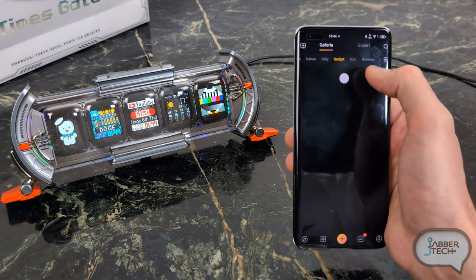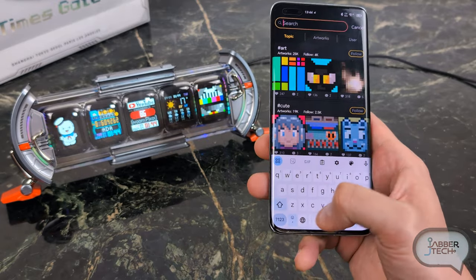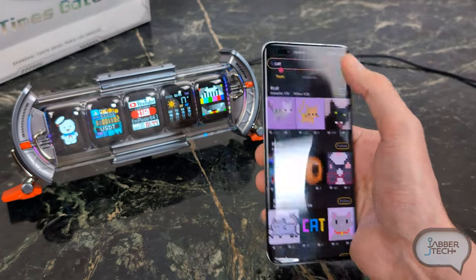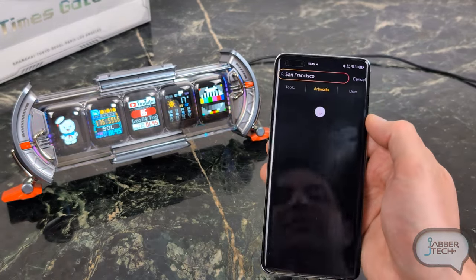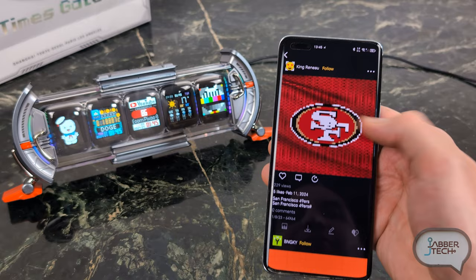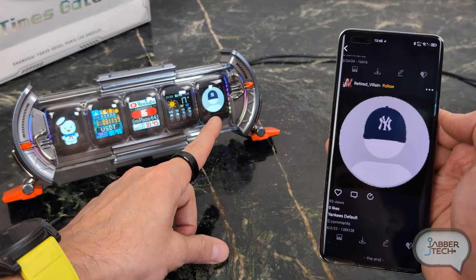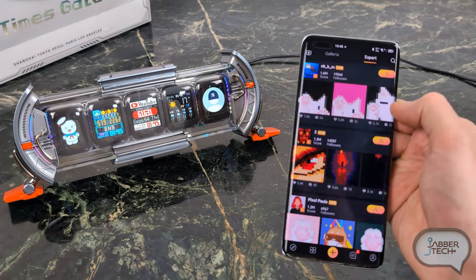If you're wondering how to find what you want among the thousands of animations, there's a search button at the top. I searched for 'cat' and saw all items with that hashtag, then searched for 'San Francisco' and found the Golden Gate Bridge pixelated artwork. Since it's baseball season, I searched for 'Yankees' — clicking on New York Yankees and adding it to the fifth display, it shows up right there. Very easy to find what you're looking for.